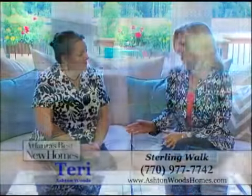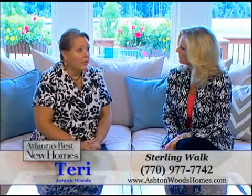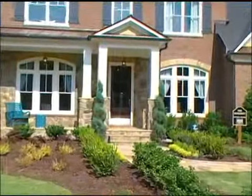We're not actually at Sterling Walk right now, but tell us about the homes that you are building in that community. Well, this is actually the Kingsley model, which is one of the four floor plans we're building at Sterling Walk, and it's a beautiful home.